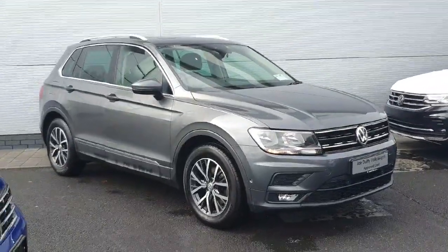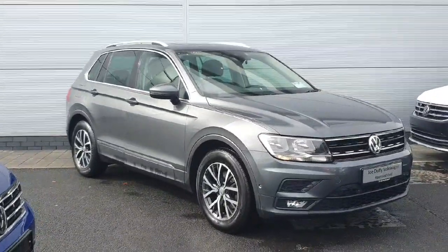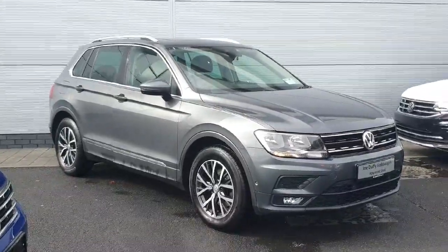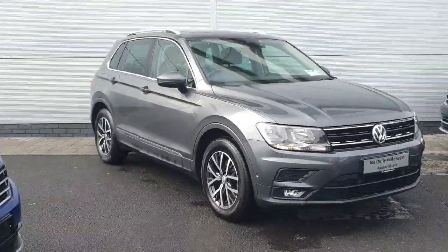Hello everyone, welcome back to Johto Feet Volkswagen North Dublin. Today in stock we have this gorgeous 192 Volkswagen Tiguan Comfort Line. This car comes with a 2-litre diesel engine producing 115 horsepower, and the car is sitting on 17-inch alloy wheels. Let me show you around the car and I'll hop inside to show you the features.